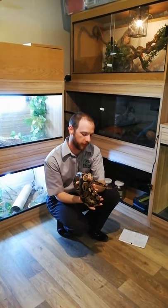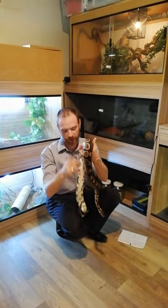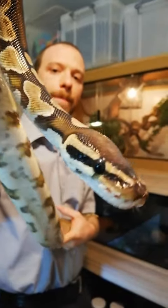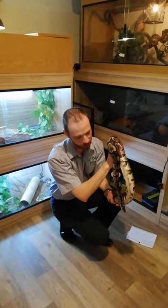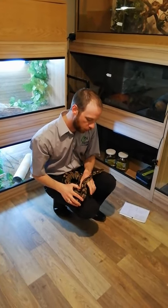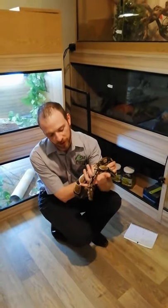Monty the python is seven years of age and he's male. As you can see, he quite enjoys being handled, but he does get quite wiggly the warmer he gets. You can see on his face here he's got his pits. These pits allow him to be quite a lazy snake, so when he's in his enclosure and it's feeding time, he will literally just sit there and wait for food to be dangled in front of his face. His eyesight's not brilliant, so he really does rely on these pits.